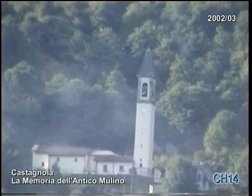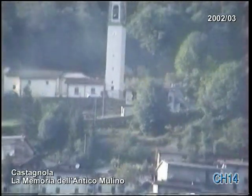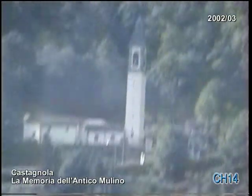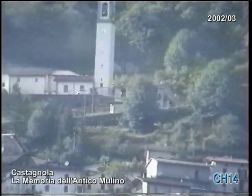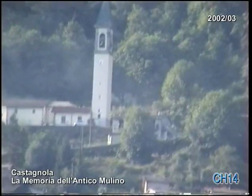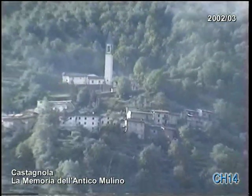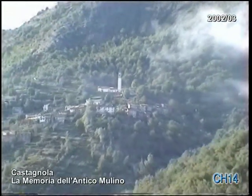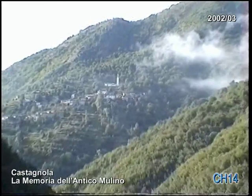L'ingegnere anglosassone Mr. Pelton si era limitato a mettere in bella copia quanto avevano già scoperto i nostri avi. I mulini di pianura invece sfruttavano la forza di gravità con grandi quantità d'acqua e piccoli salti, praticamente all'opposto di questi di montagna, che possono usufruire di modeste quantità di acqua e salti anche elevati.